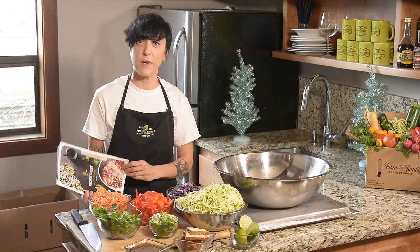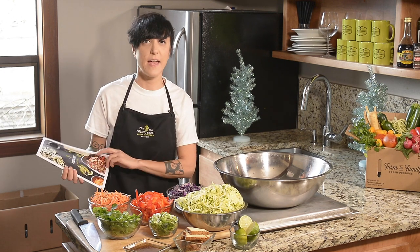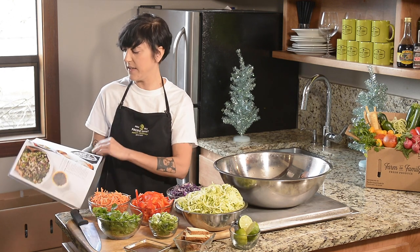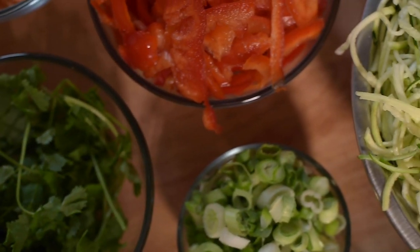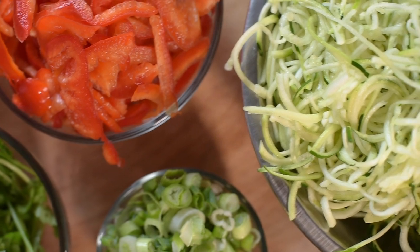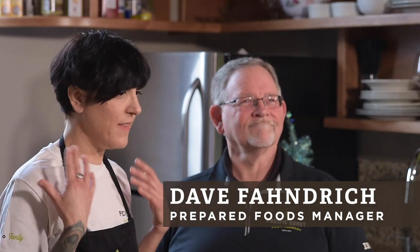We have this amazing new catalog and it covers everything — from basic chopped onions, we have dips, we have spirals, and we also have kits, which I like to refer to as side solutions. I'm super excited to have Dave Fondrick here today; his team takes the recipes that I develop for our side solutions and makes the magic happen.